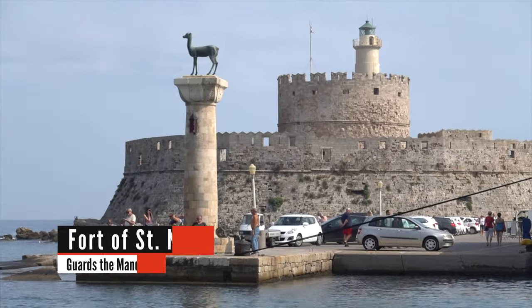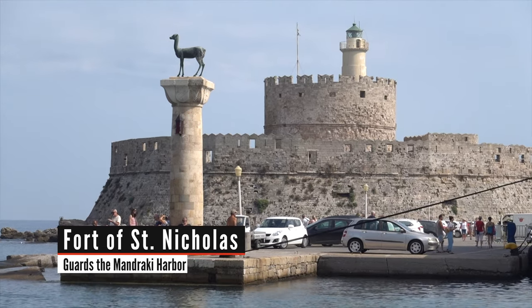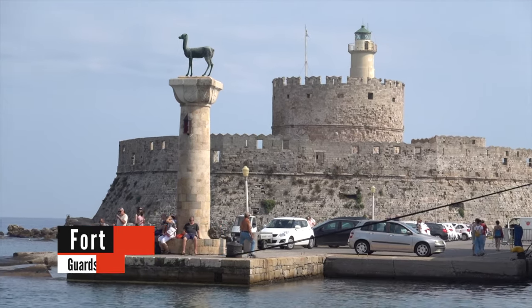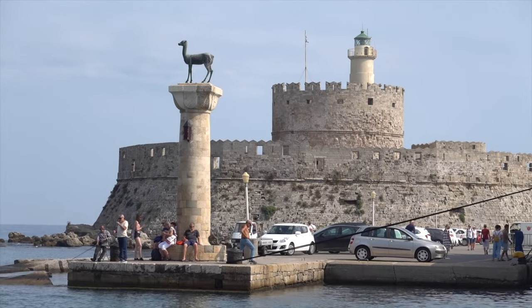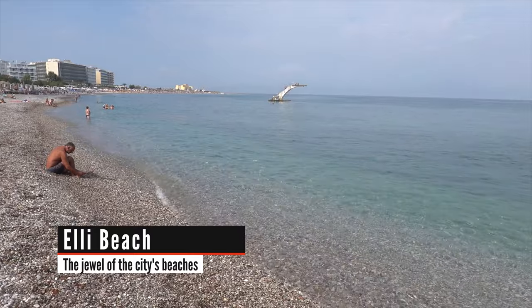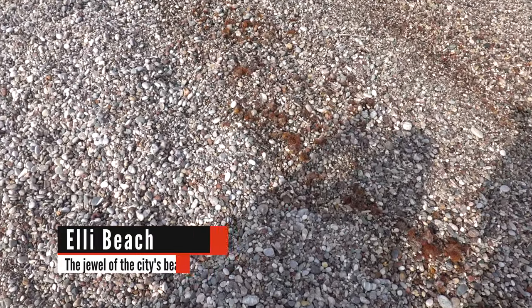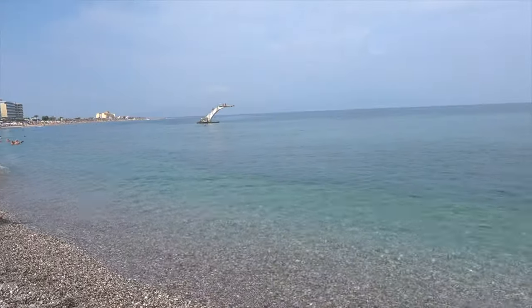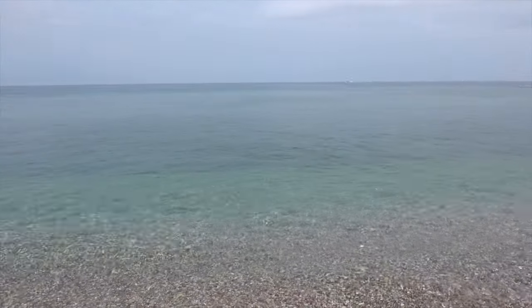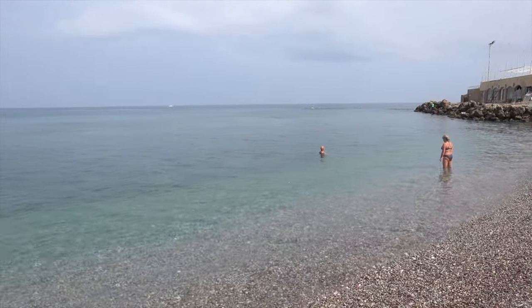We're going to leave the palace now and walk north toward Eli Beach — we shared some of that walk in our previous video on Rhodes, and I'll put the link right here at the top. Welcome to Eli Beach on the north side of Rhodes. If you're expecting a nice white sandy beach, I'm sorry to disappoint you — it's all stones and pebbles, but it is crystal clear, nice blue water, and one of the best beaches in Rhodes.